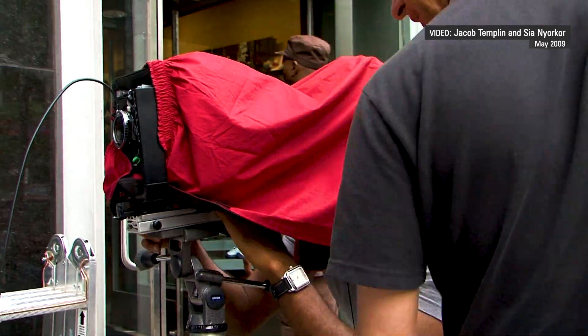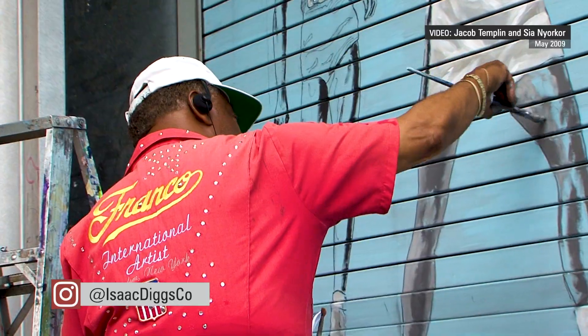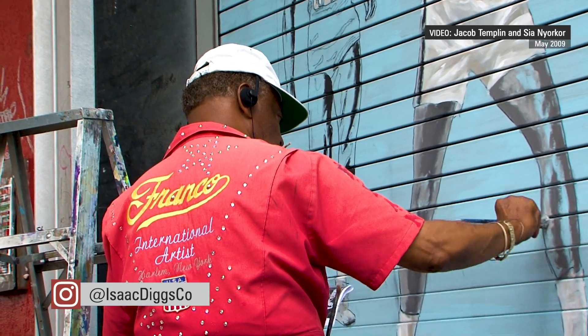We walked the street basically from 2008, kind of post financial collapse, to 2011-2012. We wanted to photograph on 125th Street from the Hudson River on the west side to the Harlem River on the east. We were interested in black space, African-American culture. It's really the cultural, economic, political heartbeat of Harlem.